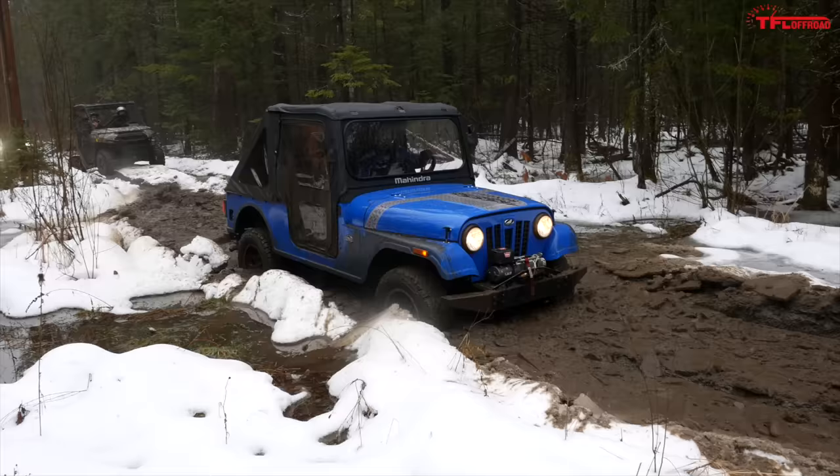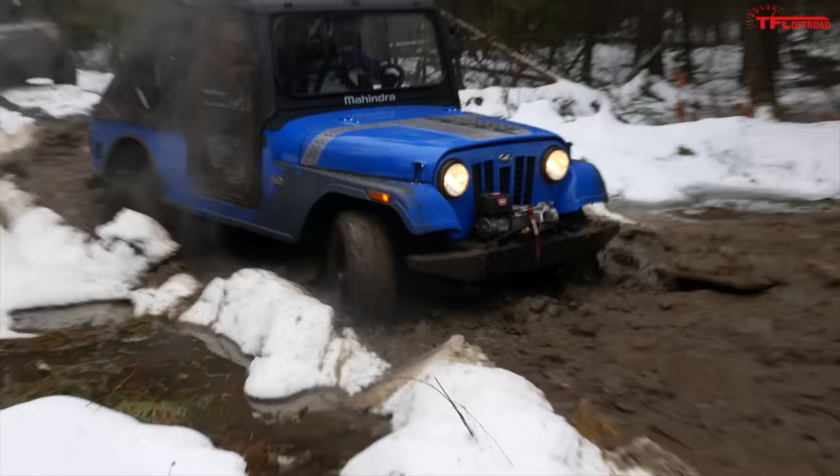Let's get the Ranger up here and see if it'll go further. I'm curious because it's got way more ground clearance and not that big bumper.